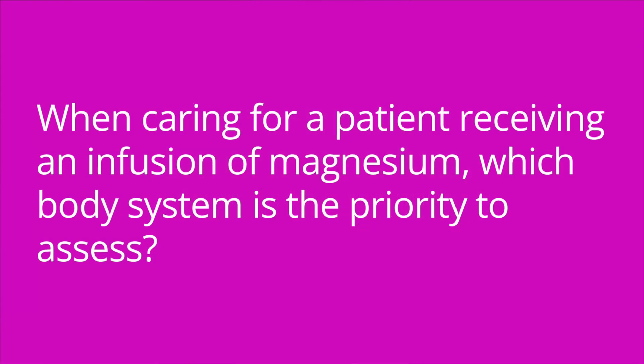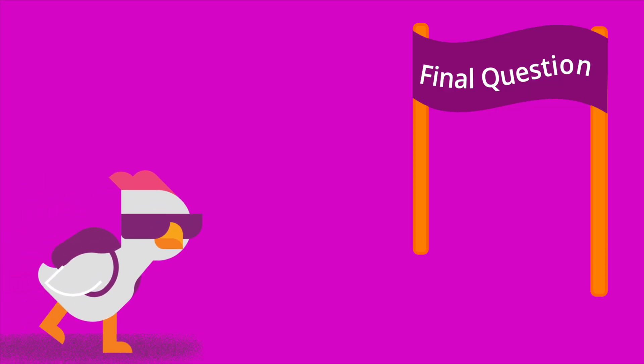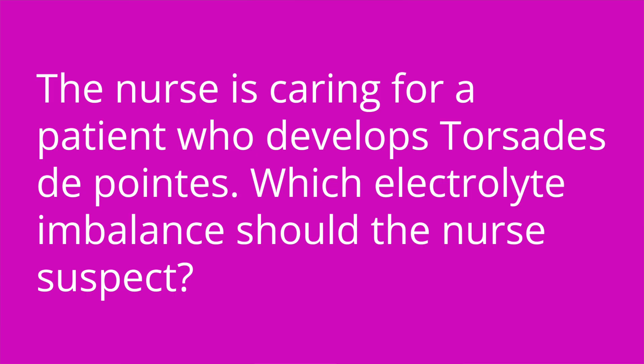That is your primer on magnesium, what it is and how it works. Now I'm going to test your knowledge with quiz questions. When caring for a patient receiving an infusion of magnesium, which body system is the priority to assess? Respiratory — due to the risk of respiratory depression with hypermagnesemia. The nurse is caring for a patient who develops torsades de pointes — which electrolyte imbalance should the nurse suspect? Hypomagnesemia.